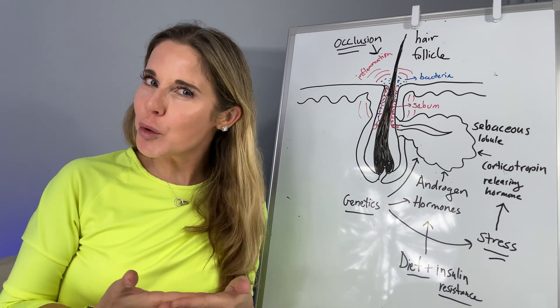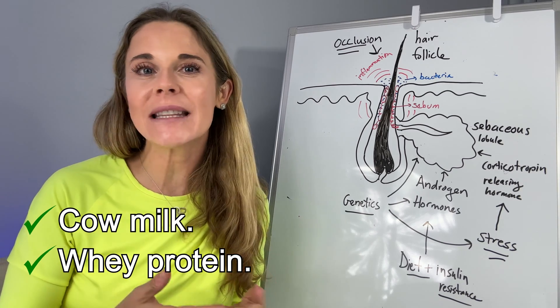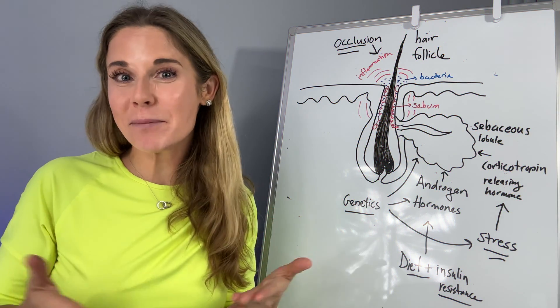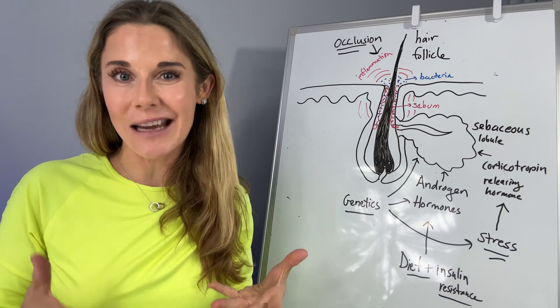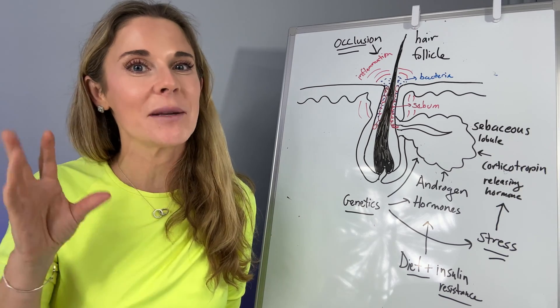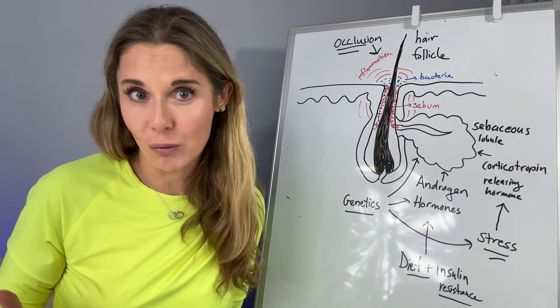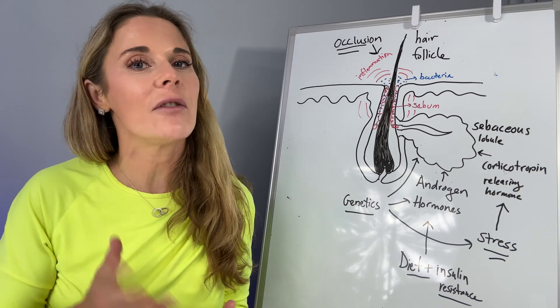Other foods that contribute to acne are cow's milk and whey protein derived from cow's milk. We don't really understand why, but it may be from the hormones and growth factors in cow's milk. You also have to be careful of whey protein in protein shakes and protein bars. Just notice if that's causing more of a flare of your acne.